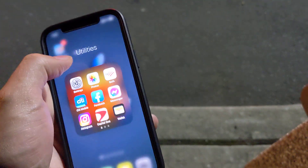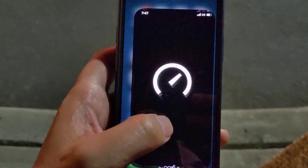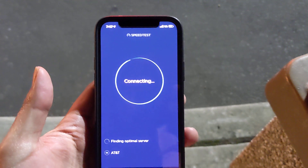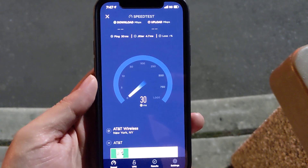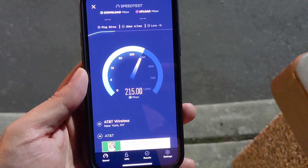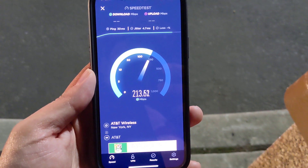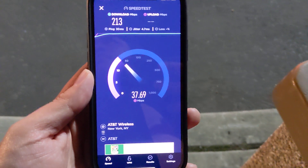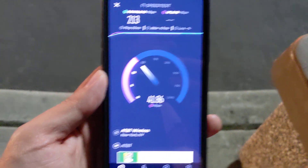Let's switch it back to low-band 5G. All right, let's close these apps out and do this again because I want to see the difference and I want you guys to see the difference. Okay, here we go — getting better download speeds on low-band 5G. Better than before. All right, still LTE is faster overall.